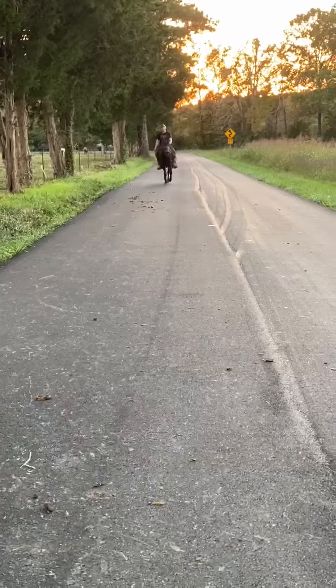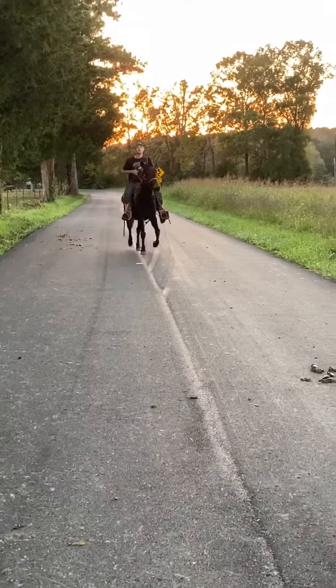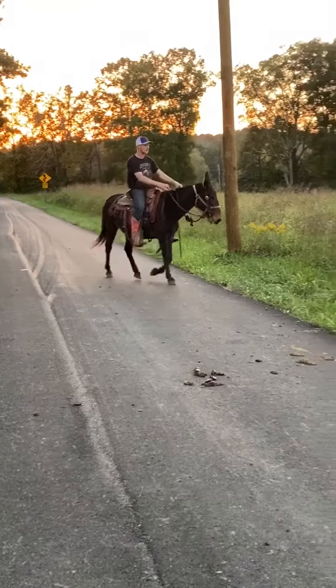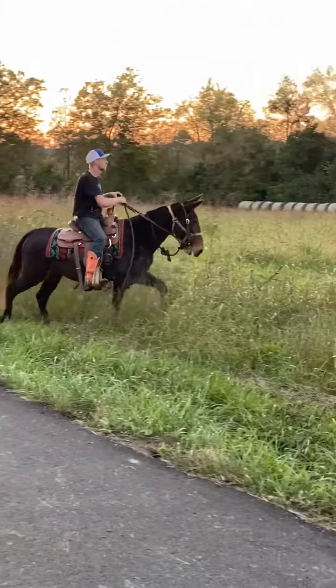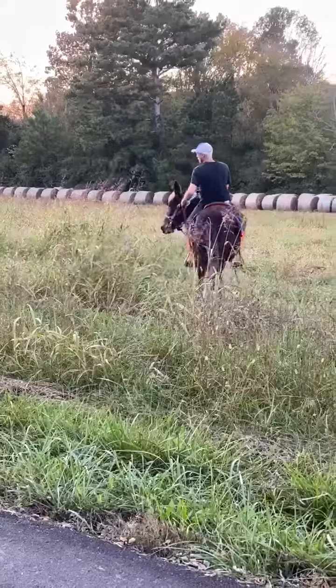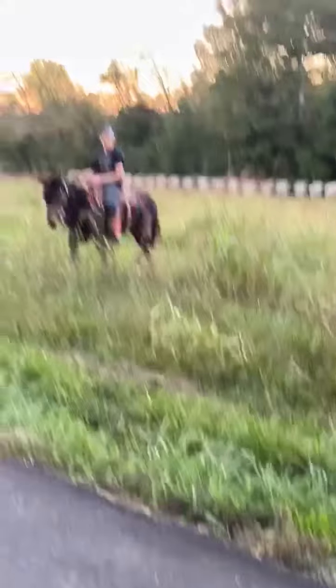He's a pretty mule — there he goes in a canter, and there's his brakes. This mule will hook up and work; I was told that he would hook up and work. You can definitely tell he will ride — he's gentle, easy to saddle, handle, and deal with. Really cool little dude.